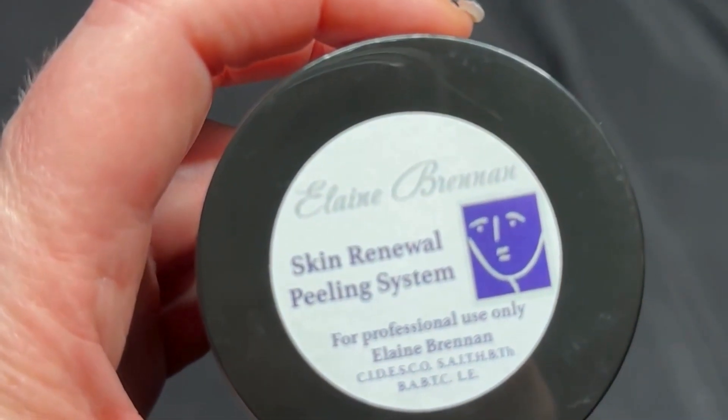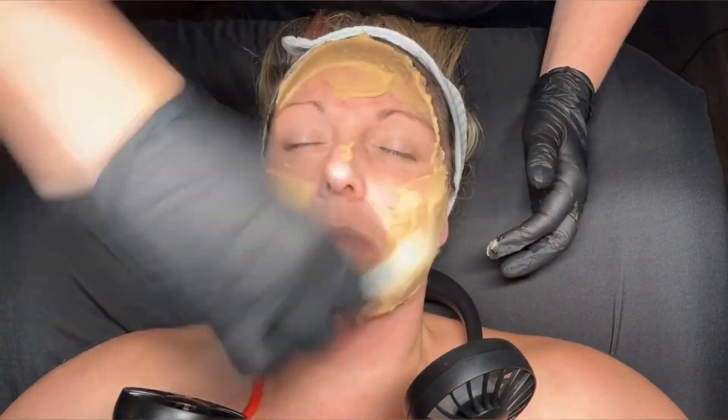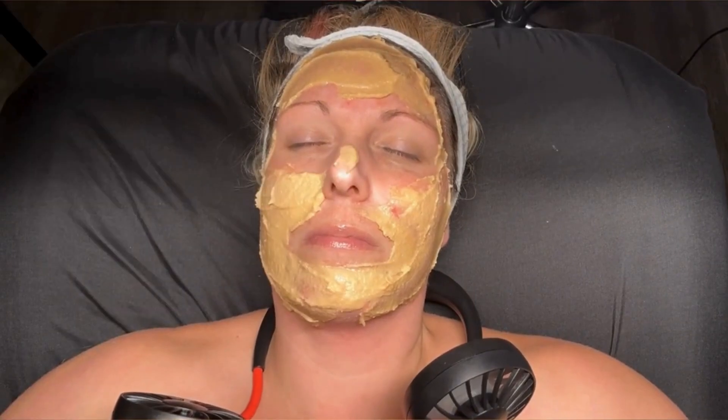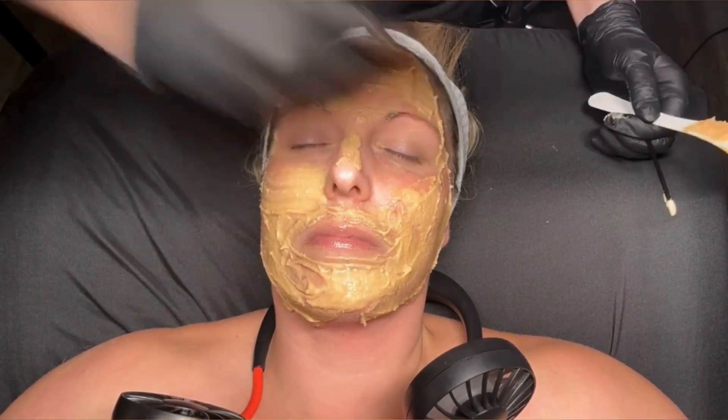Today will be the first of a series of two Elaine Brennan Skin Renewal Peels that we will do over the course of our eight-week focus on Stacey's hyperpigmentation. This peel contains resorcinol, salicylic acid, and kojic acid.